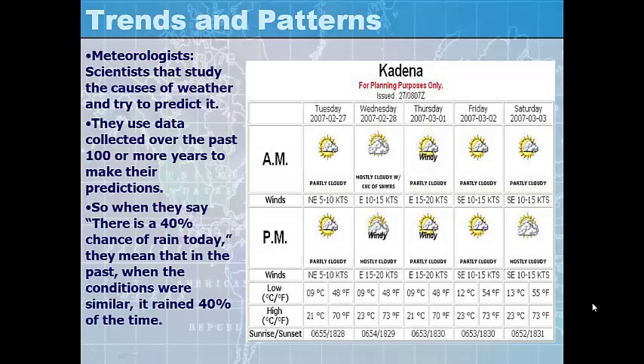Meteorologists are scientists that study the causes of weather and they try to predict it. They use data collected over the past 100 or more years to make their predictions. So when meteorologists say there's a 40% chance of rain today, what they really mean is that in the past, when conditions were similar to what we have now, it rained 40% of the time — so we predict it's going to rain 40% of the time now also.